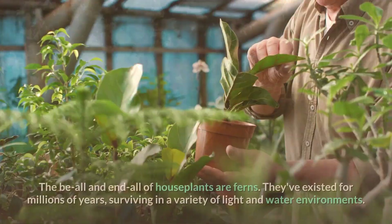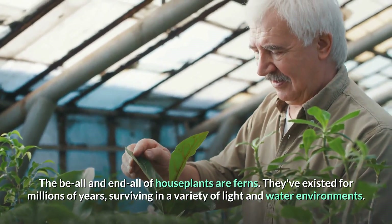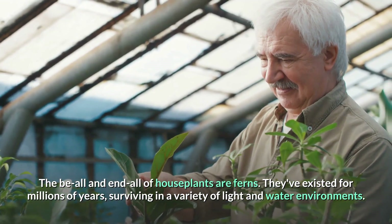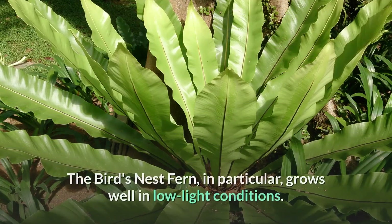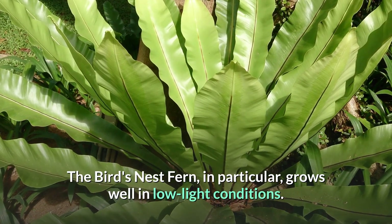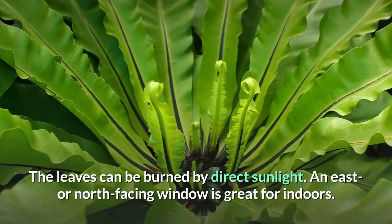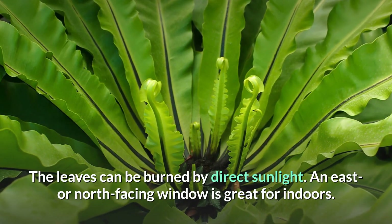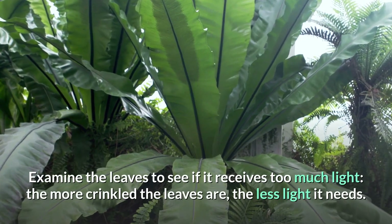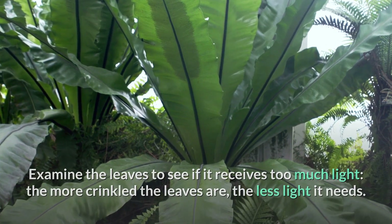Number 8: Bird's Nest Fern. The be-all and end-all of houseplants are ferns — they've existed for millions of years, surviving in a variety of light and water environments. The bird's nest fern in particular grows well in low-light conditions. The leaves can be burned by direct sunlight; an east or north-facing window is great for indoors. Examine the leaves to see if it receives too much light — the more crinkled the leaves are, the less light it needs.